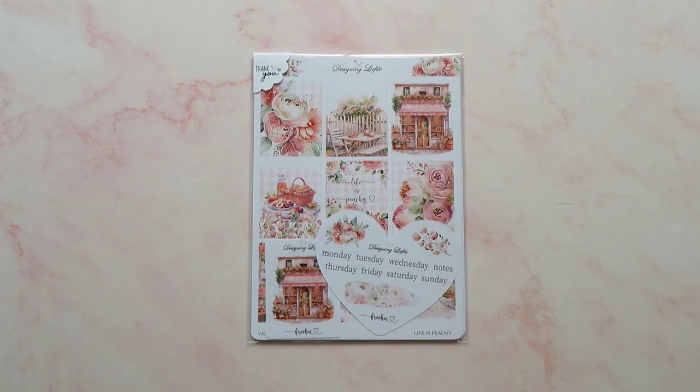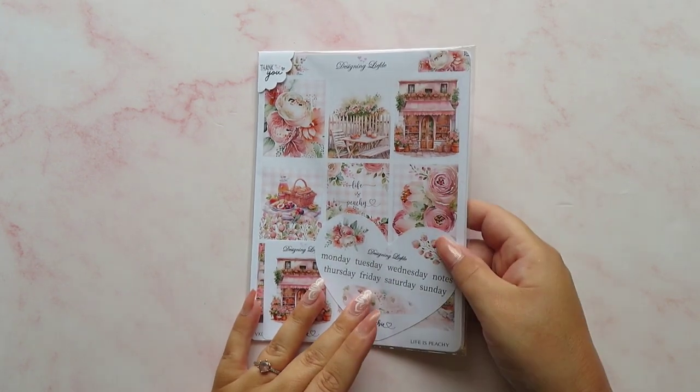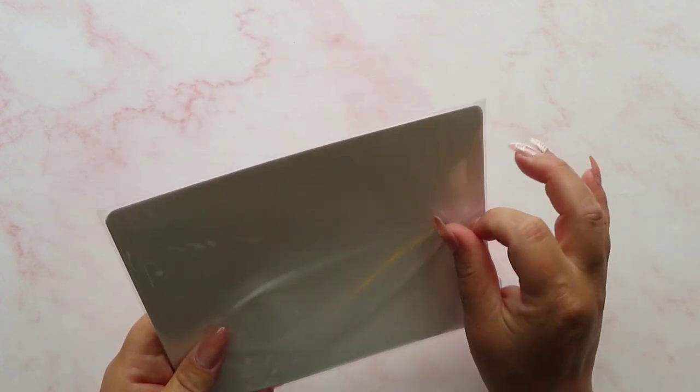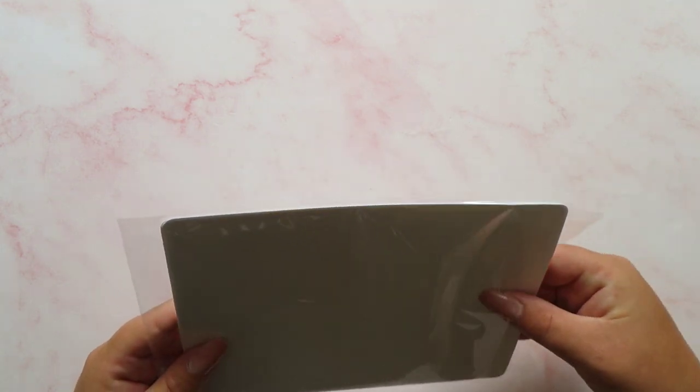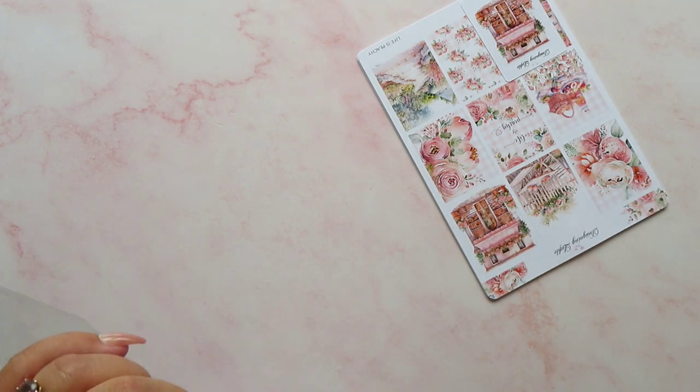Last but by no means least, I've got something from a shop that has fast become one of my favourites — Designing Leifter. Everything in the shop is just so lush and I want it all. This particular one jumped out at me because of the colours — I'm really into peachy colours at the moment, peachy pink is definitely one of my favourites.